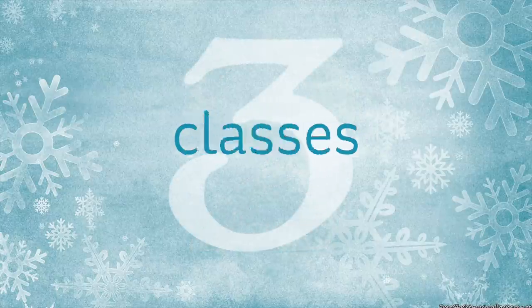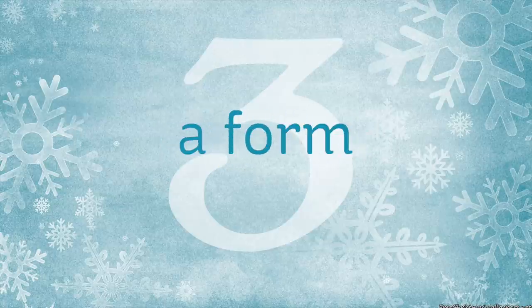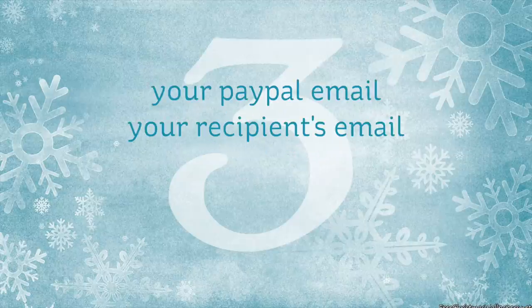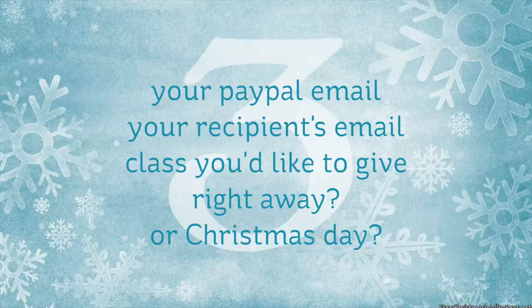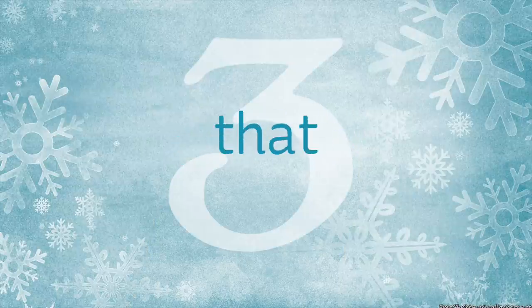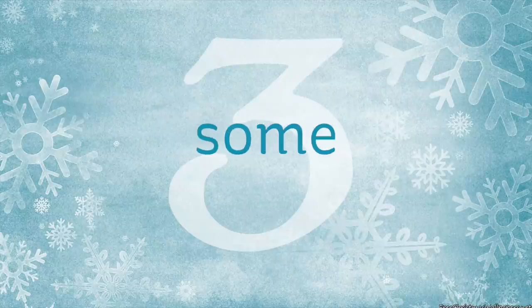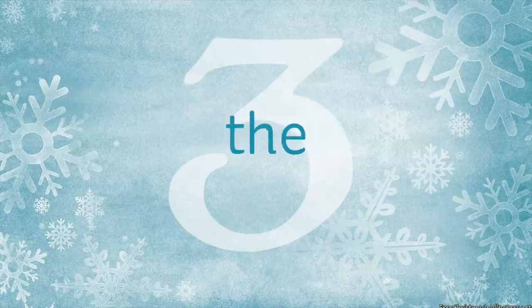Number three, giving classes as a gift is still a manual process, but I put together a form on the site to make it easy. You'll send in your PayPal email, the email address of your recipient, the class you'd like to give, and if you want it right away or on Christmas morning. I'll have my staff check to see if the person already signed up for that class, and if not, I'll send you a PayPal invoice. If they already are in the class, I'll send you some options that they might like. There's a link to the form in the YouTube doobly-doo.